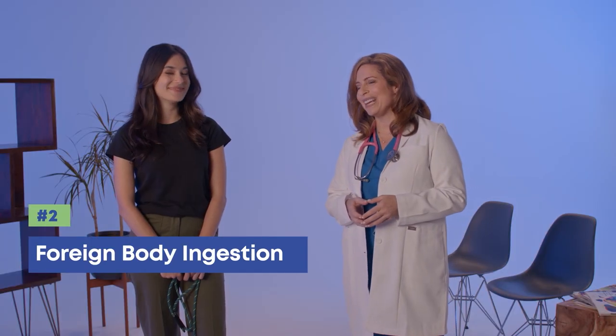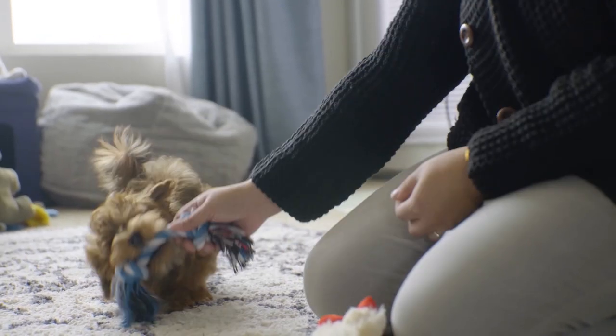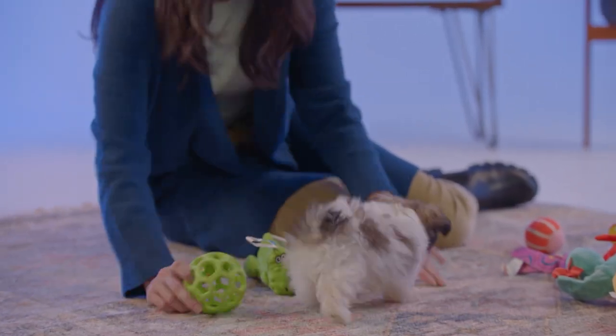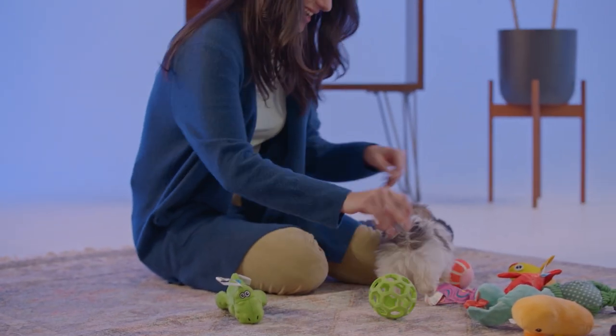Does your puppy like to chew on things? Anything really — we have to watch him very carefully at home. It's good that you're watching, because puppies love chewing, tasting, and exploring the world with their mouths. Sometimes that can lead to them eating something they shouldn't, or even accidentally ingesting something they don't mean to.